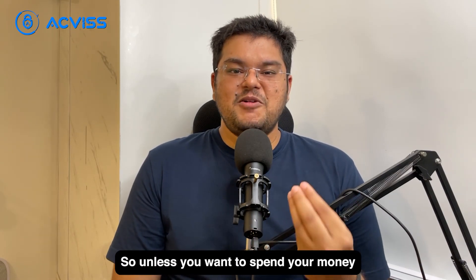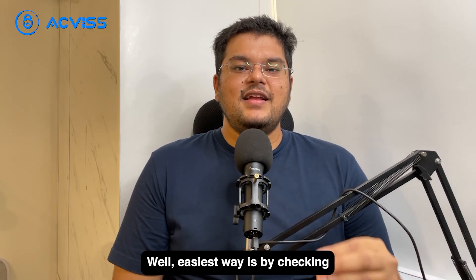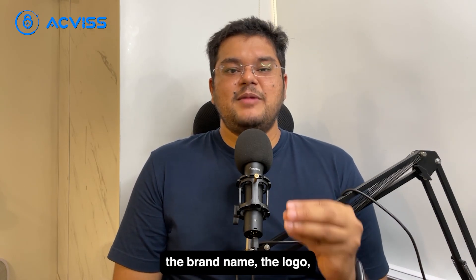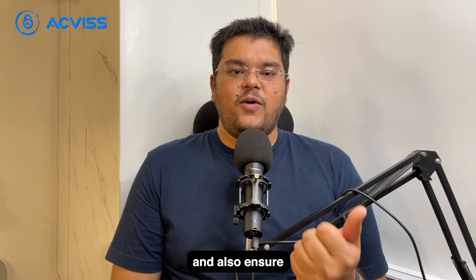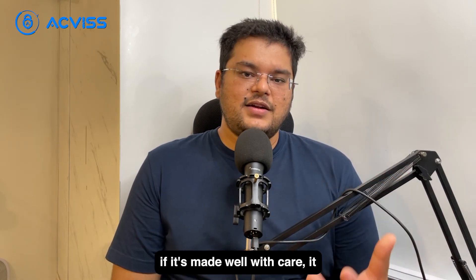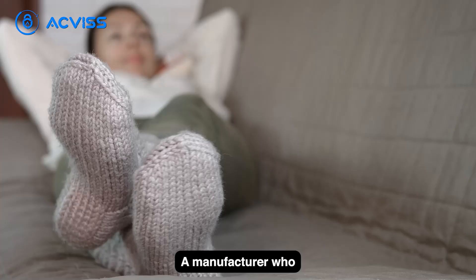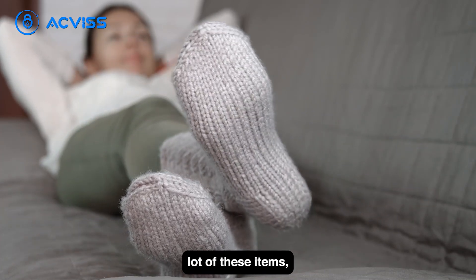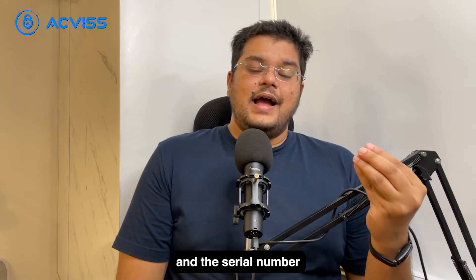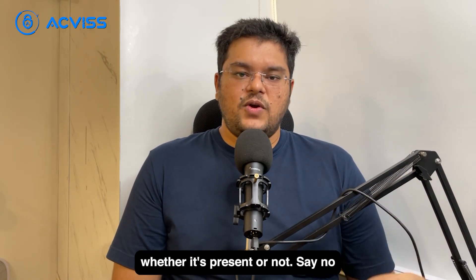Unless you want to spend your money on a doctor's appointment, steer clear of these cheap knockoffs. How do you spot these fakes? The easiest way is by checking the brand name and logo and making sure they're authentic. Look for details and ensure that there is uniformity in the product — if it's made well with care, it looks like a proper manufactured piece. A manufacturer from a branded line will take care of these items, and the serial number in many of these products will be consistent and uniform, so check whether it's present or not.